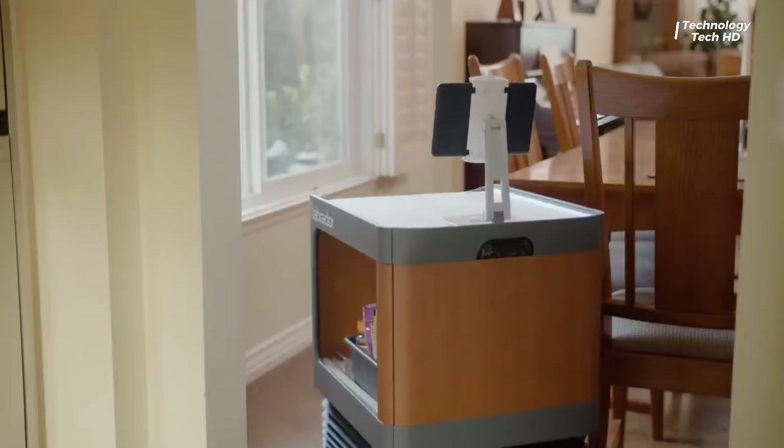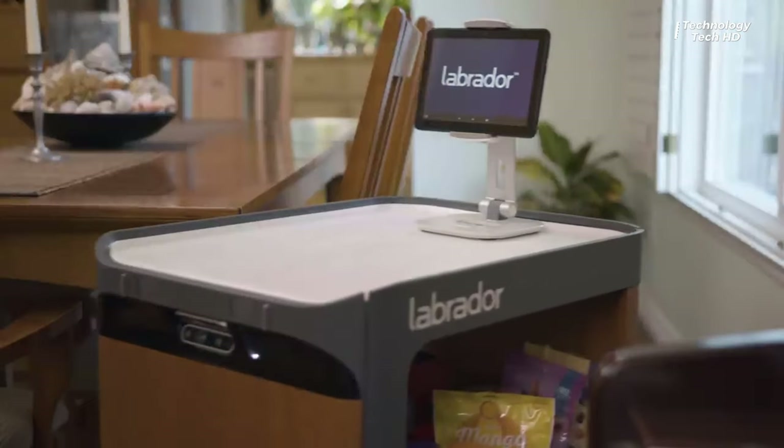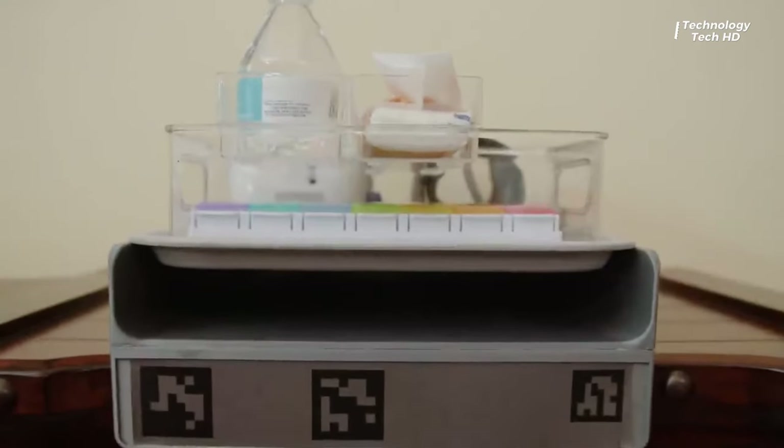Introducing a groundbreaking assistive robot crafted to enhance everyday living. This remarkable companion acts as an additional set of hands, aiding individuals in transporting hefty items.